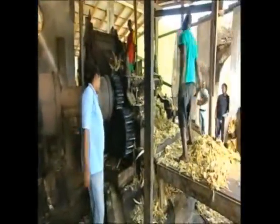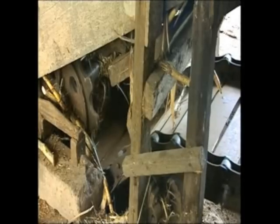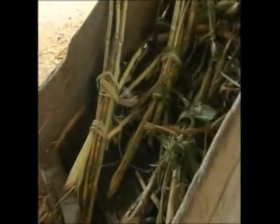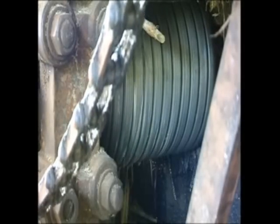Here we have the conveyor belt taking the sugarcane up to the top. Then it will be taken down by way of the chute into the mouth of the mill. The mill has three big rollers, and as the sugarcane passes through, it's crushed and the juice is extracted. It falls out into the tank below and is then taken away through a pipe out into the boiling house.